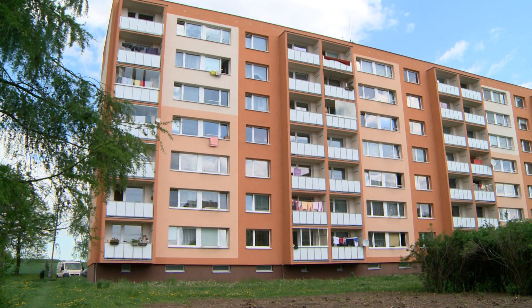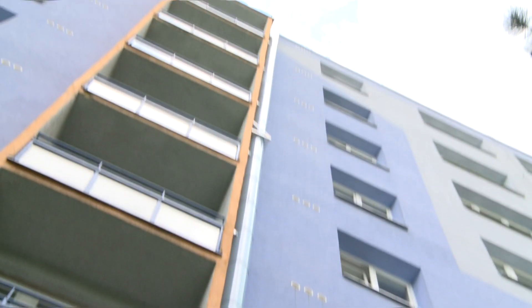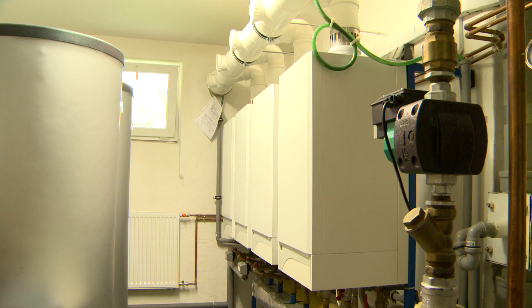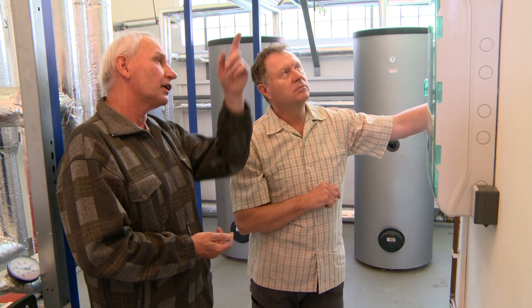Cascade boiler rooms can be used in all large buildings. The high prices of heat from central sources or out-of-date boiler rooms force not only blocks of flats but also schools and other operators of large buildings to look for both cheaper and environmentally friendly and reliable alternative heating.